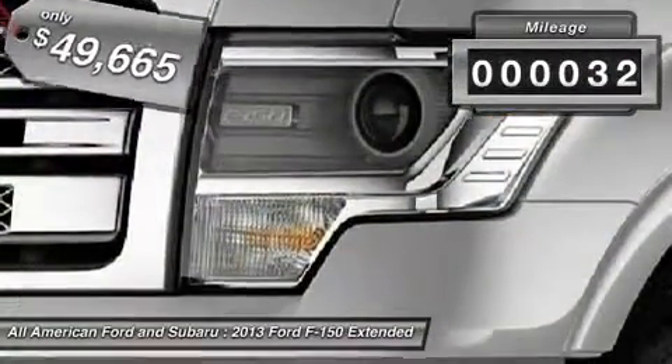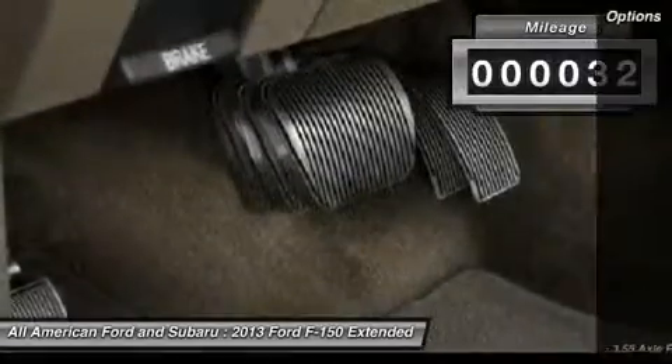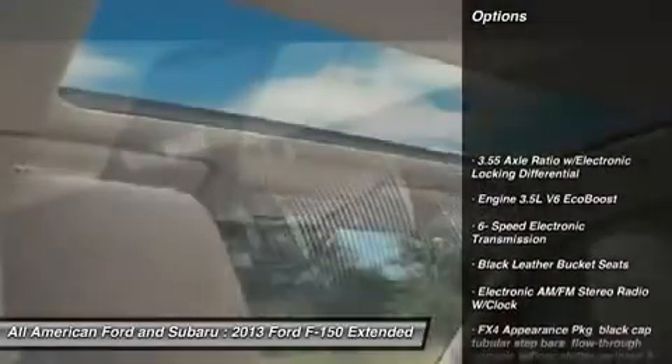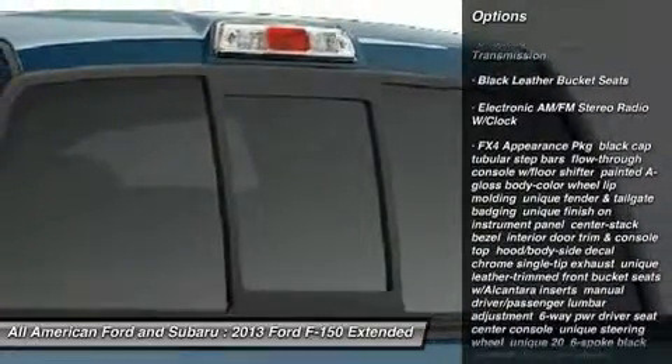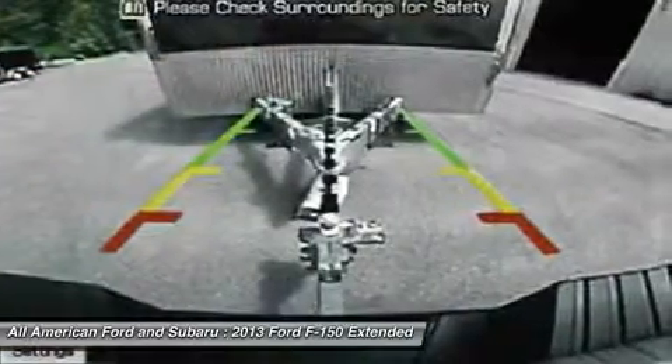This vehicle has less than 100 miles. Here are some of this vehicle's great options: tow hitch, steering wheel audio controls, power steering, adjustable steering wheel, floor mats.